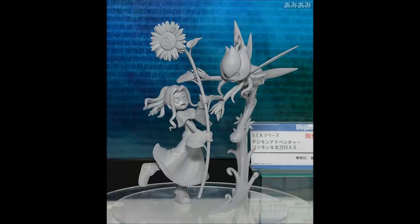Some new Megahouse figures have been shown off. We have the Megahouse version of Mimi and Lillimon, this being Season 1 Mimi like the prior adventure figurines that have come out. Rather than it being Mimi and Palmon like the prior, this Mimi and Lillimon one will be closer to the TK and Patamon one and the Kari and Angewomon one.